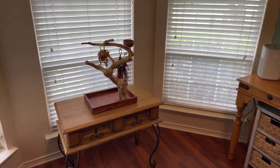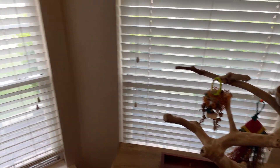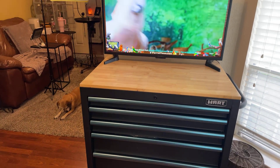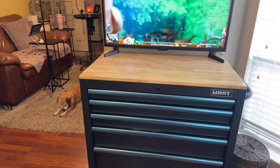Here we have another stand, a play stand in front of the window. And their television with all of their tools and toys and bird things.